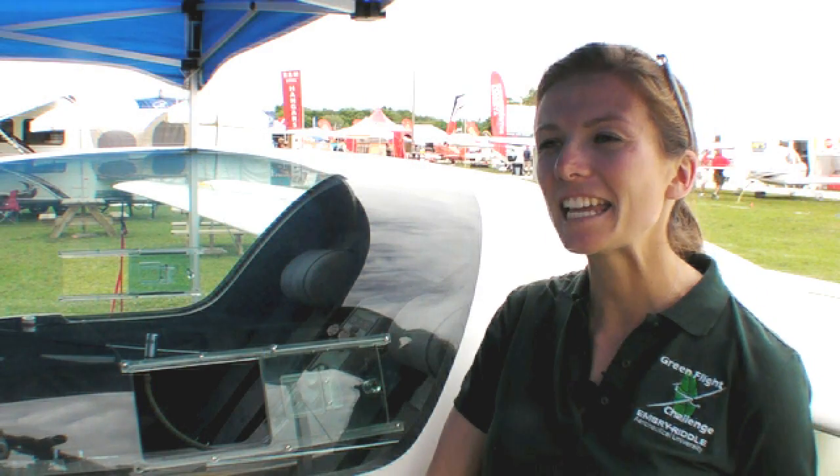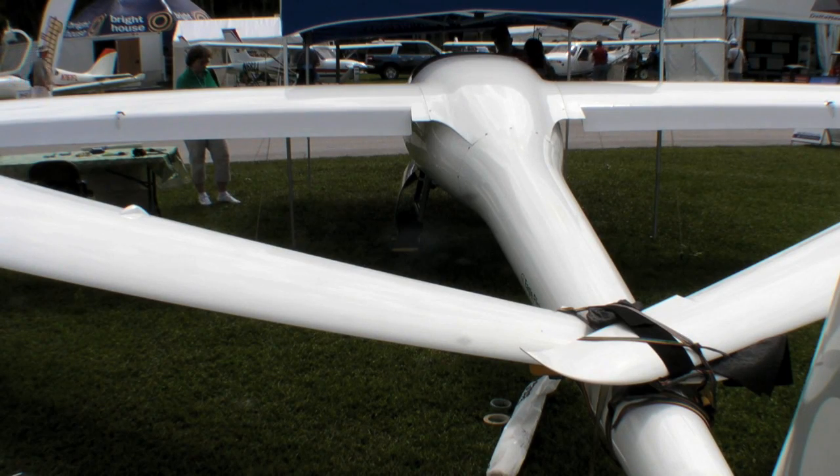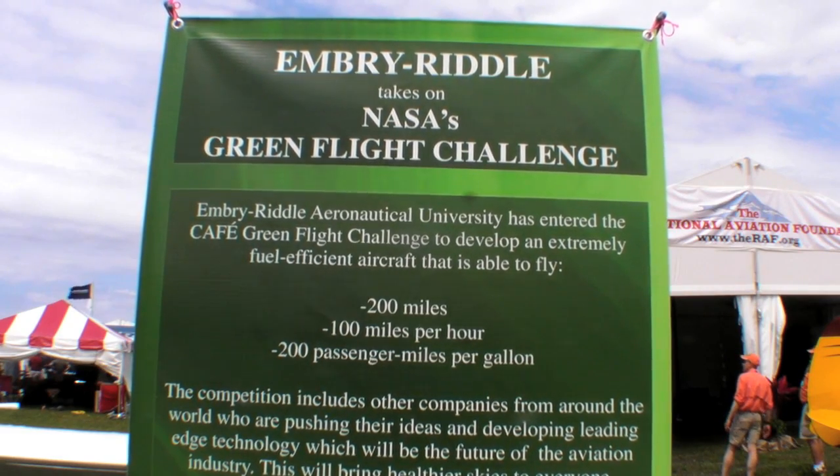This is a STEMI-S10 and it's owned by Embry-Riddle. We're one of the competitors in the Green Flight Challenge, which is sponsored by NASA and run by the CAFE Foundation. Basically, we need to get this aircraft to go 200 miles, go at least 100 miles per hour, and get at least 200 passenger miles per gallon.